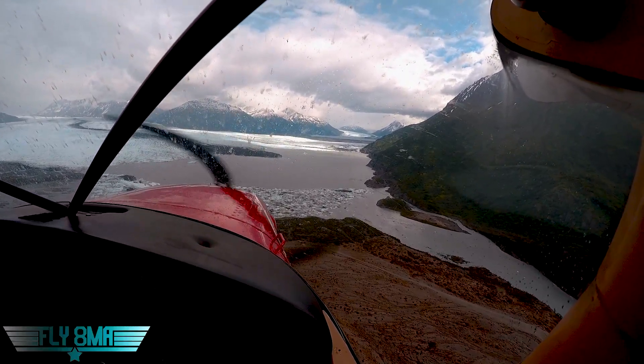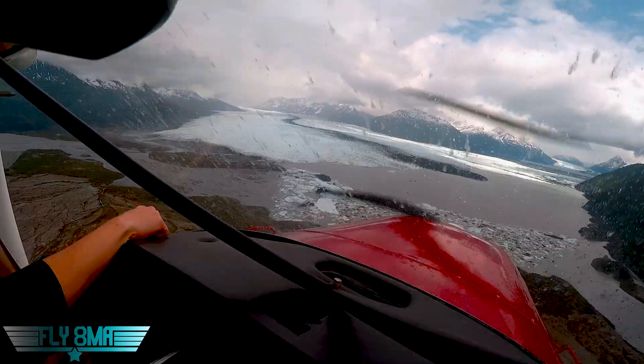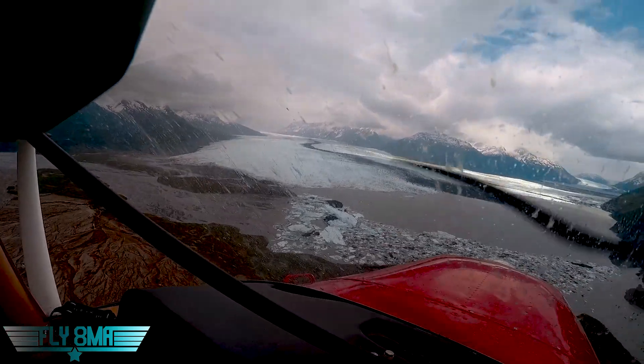Look at all that ice blocked up there too. Look at how the current has brought all those chunks — those are massive, all just giant chunks.